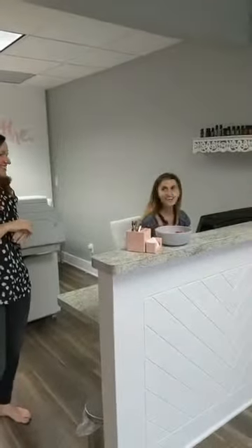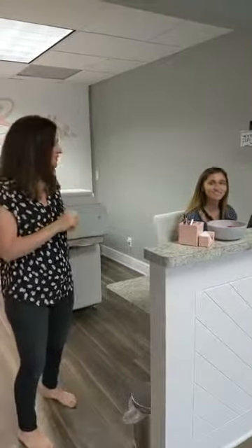This is Rihanna. Hi! She is one of the people that you'll see at the front desk and she's in charge of all things client experience related.